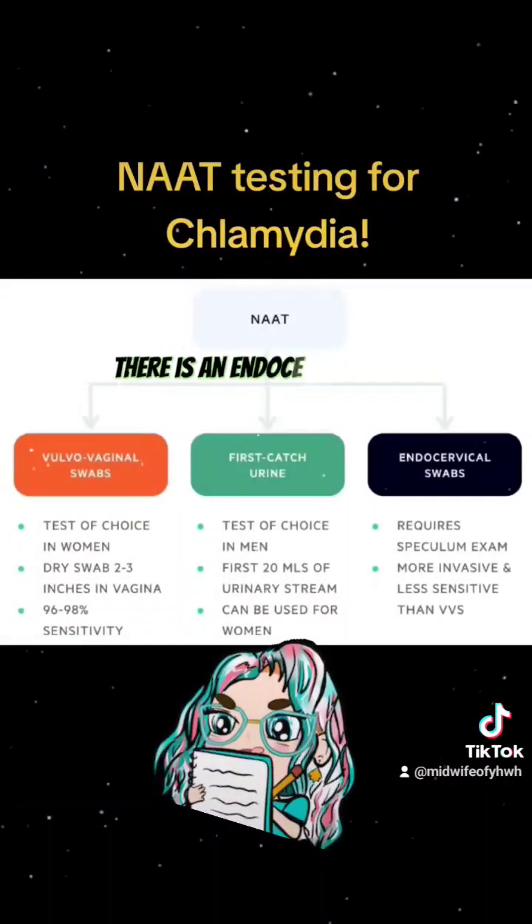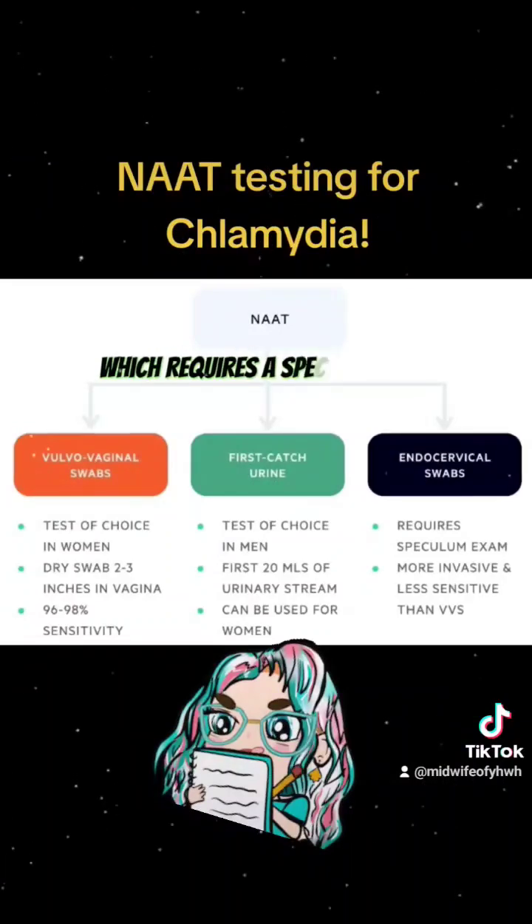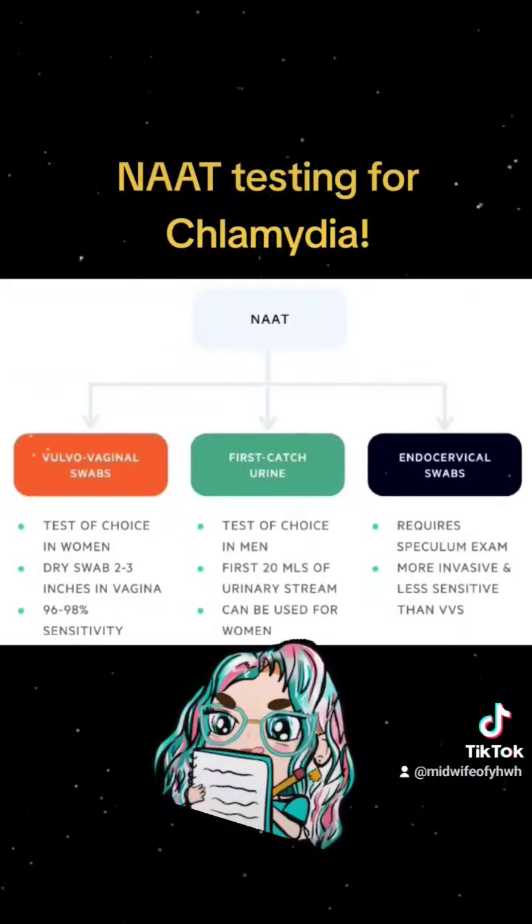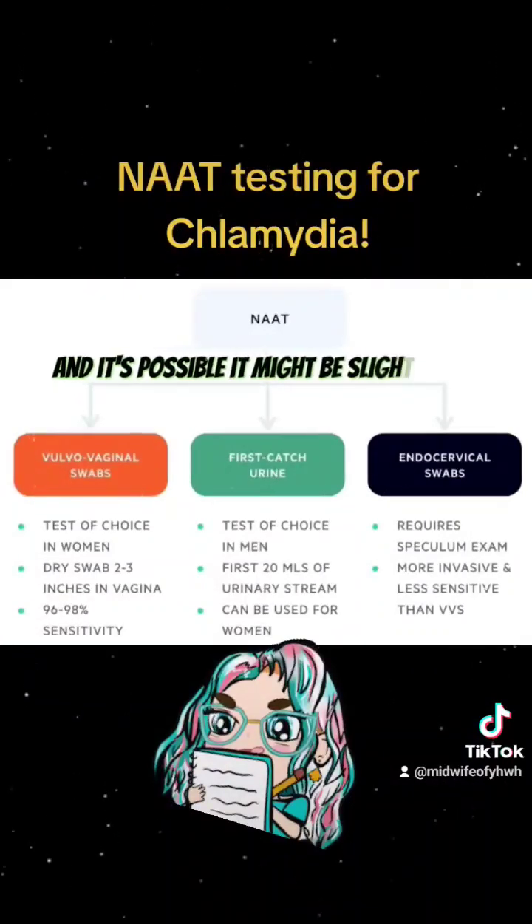And finally, there is an endocervical swab, which requires a speculum exam. This can be an acceptable alternative, but it is more invasive, and it's possible it might be slightly less sensitive.